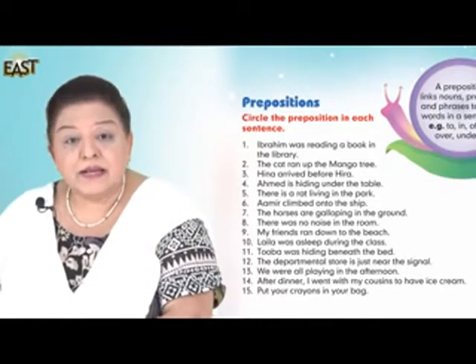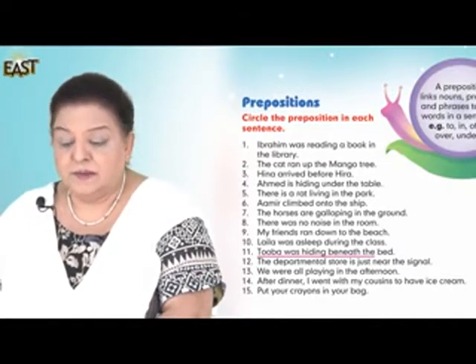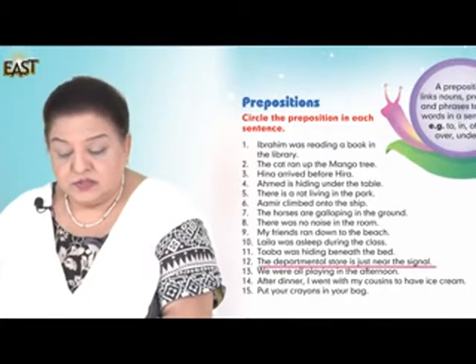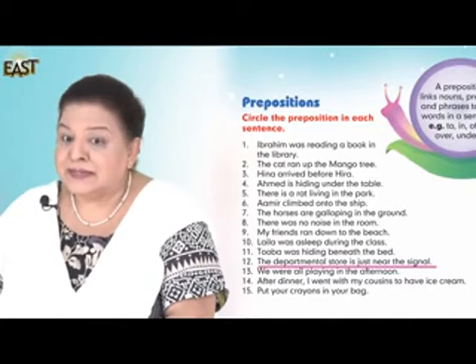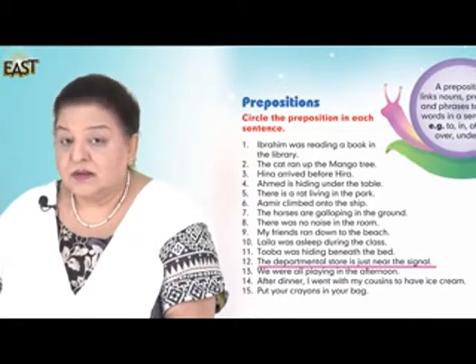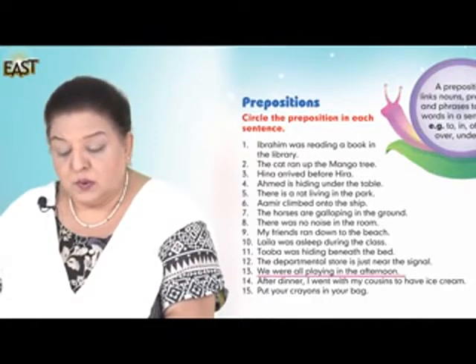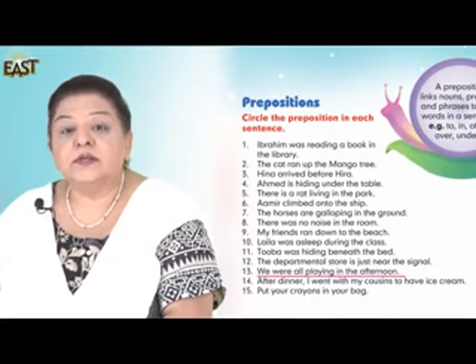Number eleven: Duba was hiding beneath the bed. Number twelve: The departmental store is just near the signal. Number thirteen: We were all playing in the afternoon.